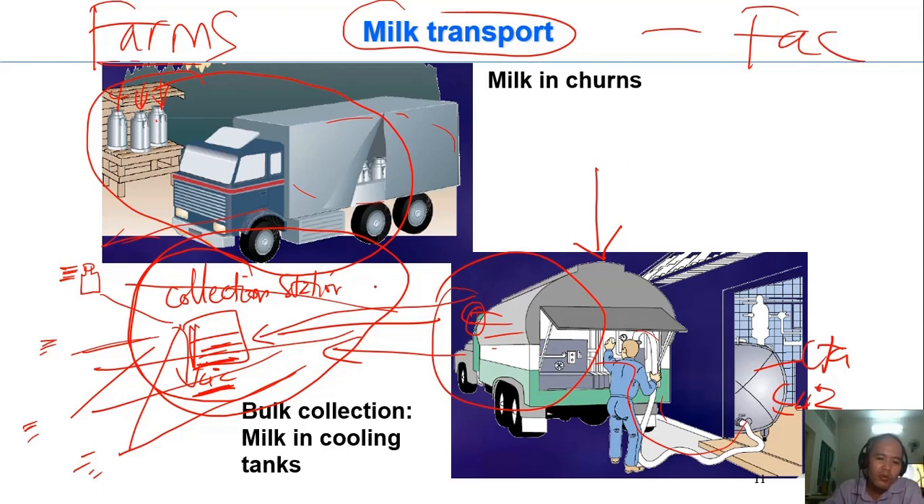Now the milk can be cooled down to 4 degrees C or below. The company will then come here to collect the milk instead of going directly to each small farm, because these farms have low volume. For example, if you go to Hoc Mon District or District 12, you may see several collection stations in various places.